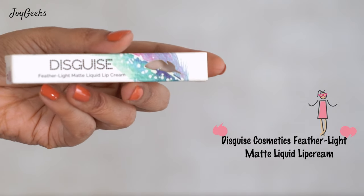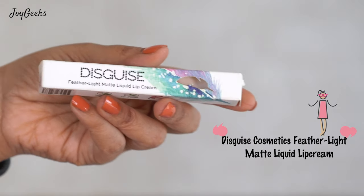This is Disguise Cosmetics Feather Light Liquid Lip Matte Cream. Right with the name — they call it Feather Light — it is super light on the lips. You can't feel a thing once you've applied it. Even when you apply it, the consistency is really, really thin.